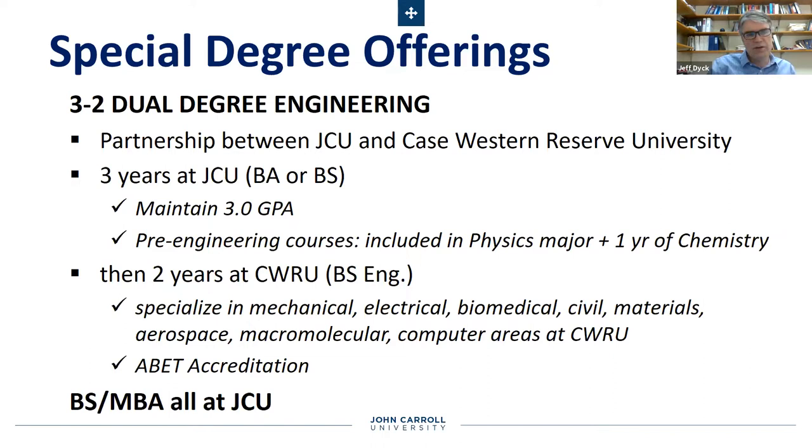This is a fully ABET-accredited program at a very good school of engineering — a very good partnership and a good fit for many of our students. It really allows you to become an engineer plus: you get that liberal arts broad training that we focus on at John Carroll. You get to be immersed in the Jesuit education environment, become very well-rounded — highly technical, but also a good communicator, a good writer, and really able to think outside the box on how to solve problems from the ground up. Another type of dual degree offering at John Carroll is a BS/MBA, all at John Carroll, which is a really good option for people who want to go into the business world but leverage a science or physics training to communicate between technical staff and management at a company.